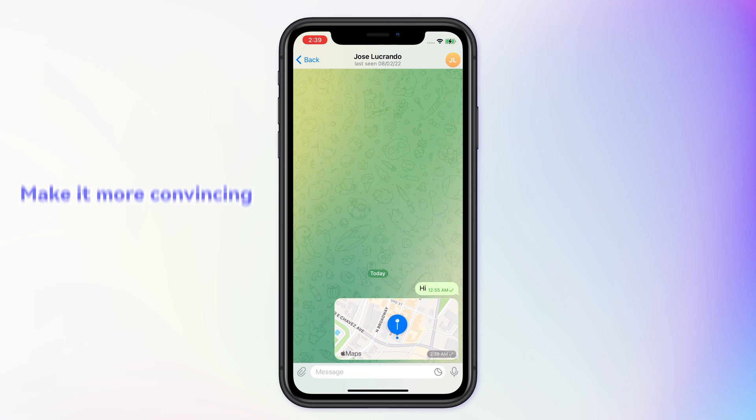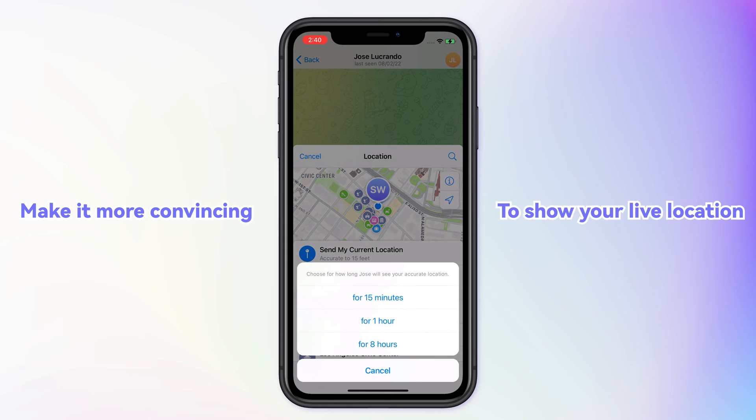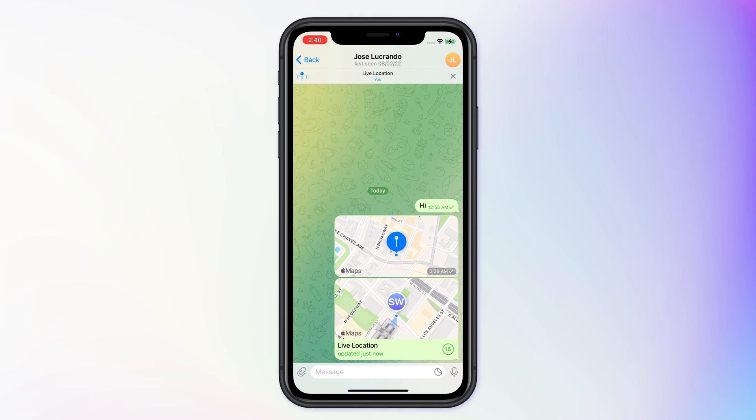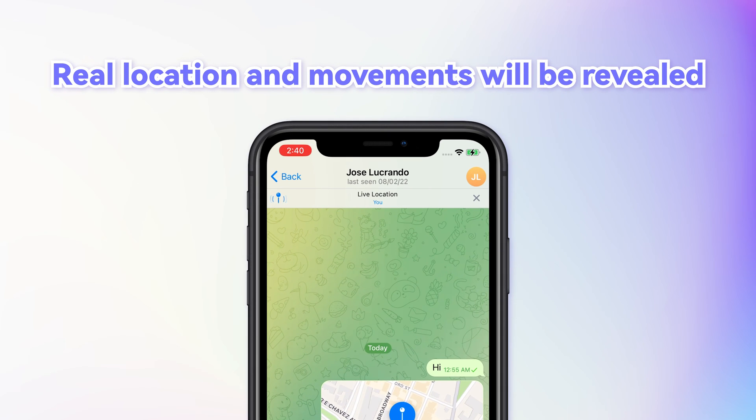If you want to make it more convincing, it's perfect if you show your live location because then they can even detect your movements in a few hours. However, live locations are not that easy to fake, and without any extra effort, your real location and movements will definitely be revealed.